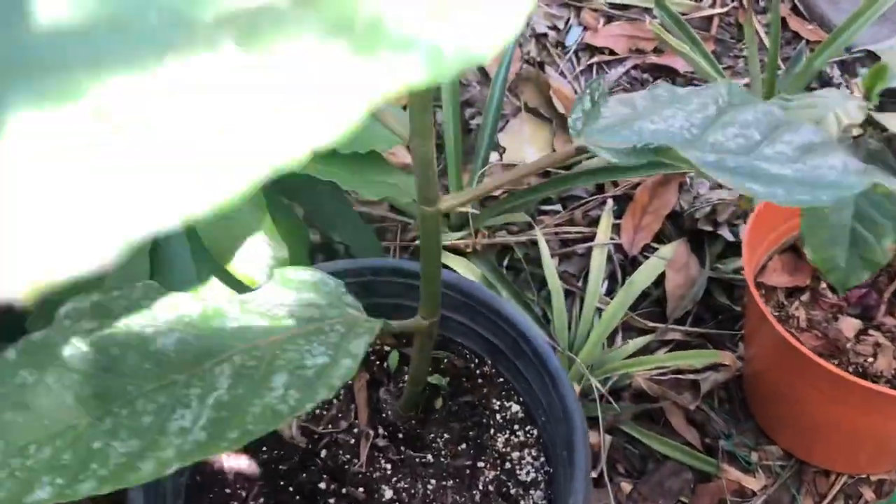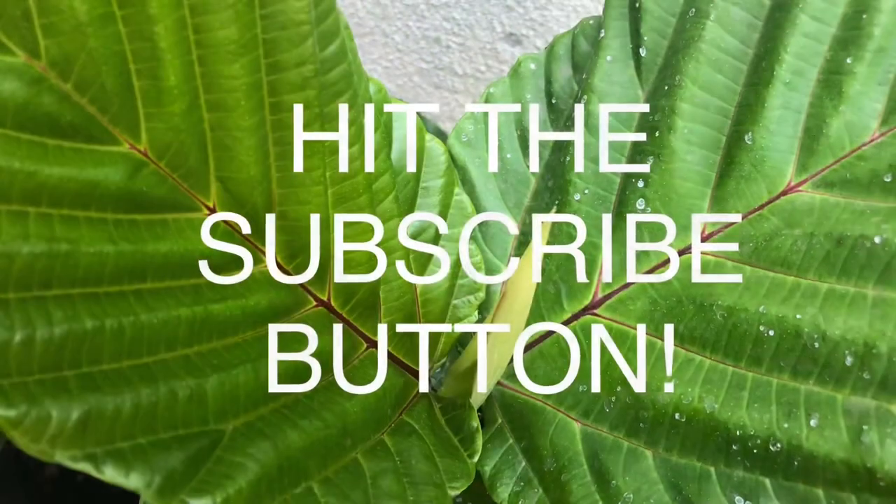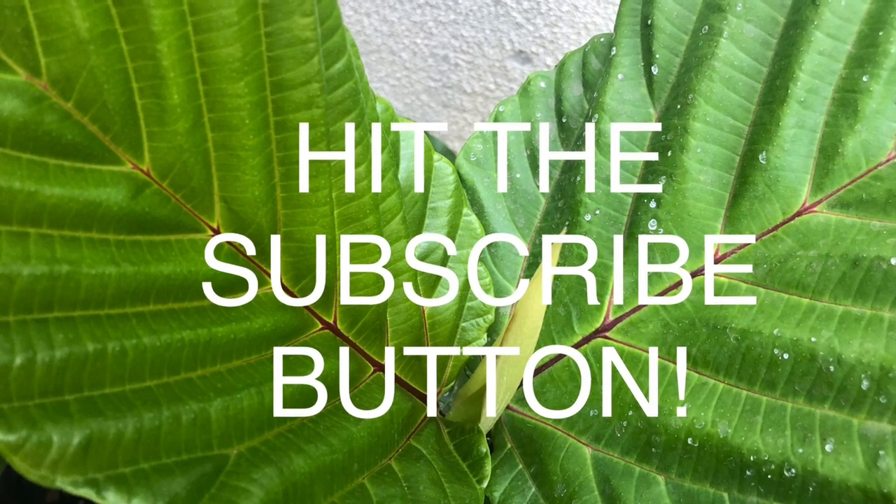If you like this type of video, don't forget to hit the like button, the subscribe button, and the notification bell. If you have any comments or questions, leave them in the comment section below, and you have a good day.